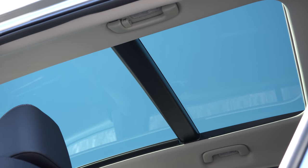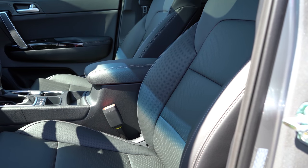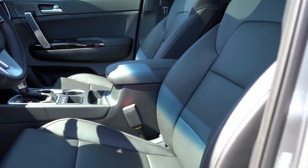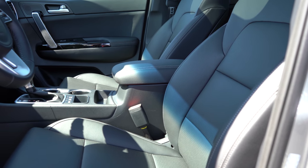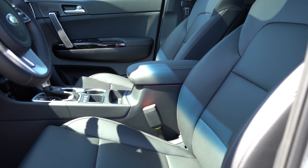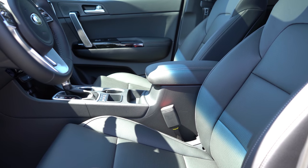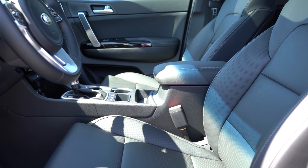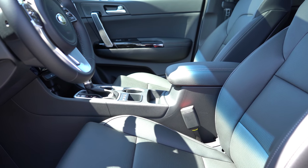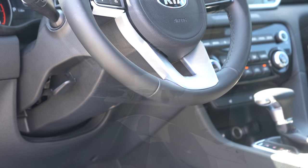Up front, the LX has manually adjustable cloth seats. The Nightfall adds SynTex upholstery and a 10-way power driver's seat with two-way power lumbar. The EX we have today adds heated front seats. The SX Turbo further adds leather seating, an eight-way power adjustable passenger seat, and ventilated front seats. Overall seating was plenty comfortable with no issues whatsoever.